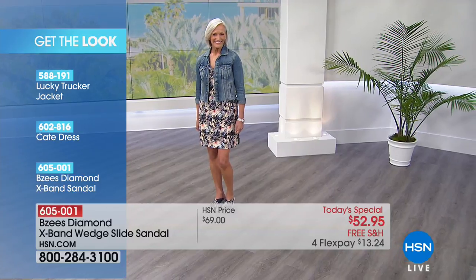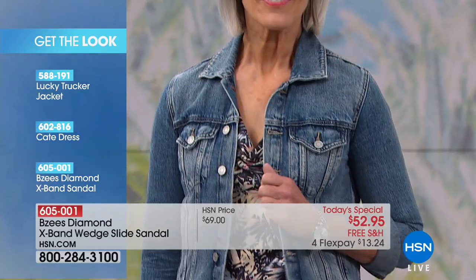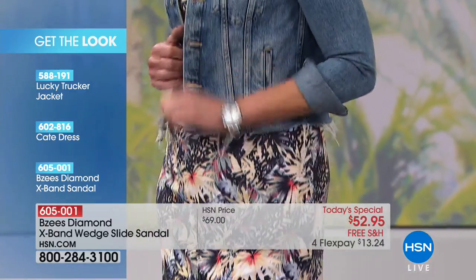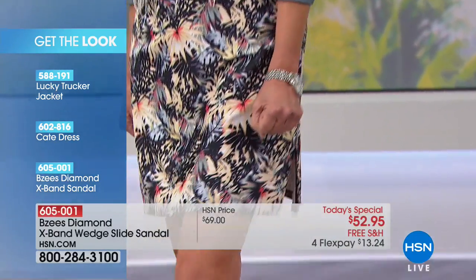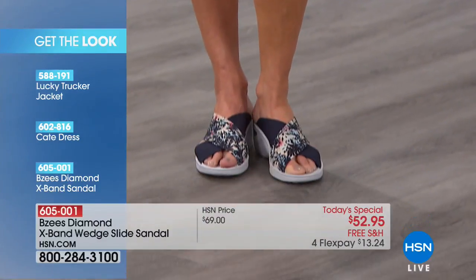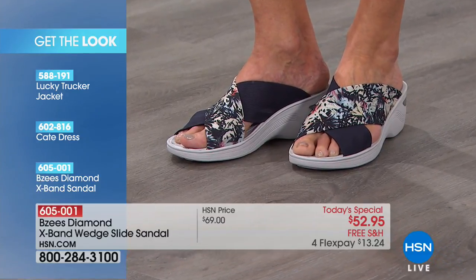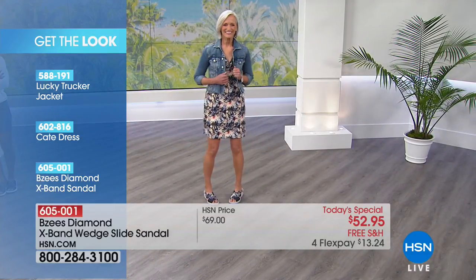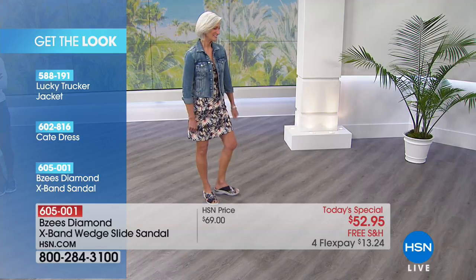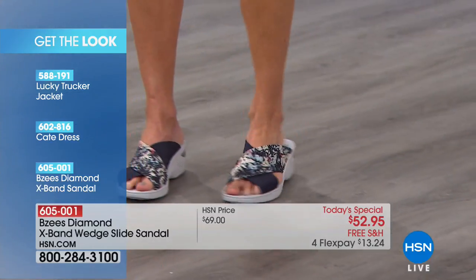Now this is the look that our model Jan is wearing — she's rocking a little denim jacket from Lucky. I love that jacket. We also have this really cute cafe dress and then the BZ's on her feet — that's today's special. She's wearing them in the navy floral. I want to hold up the two navies so you can see those choices one more time.